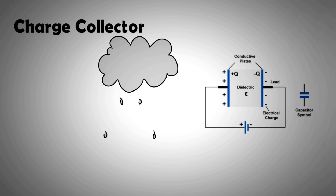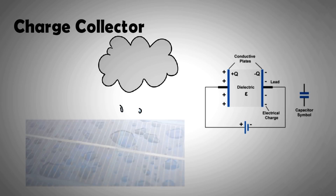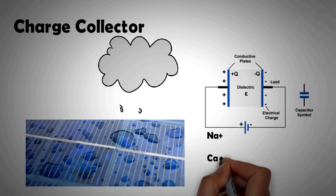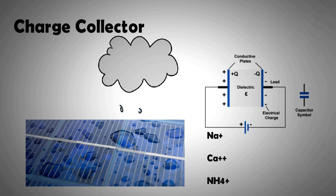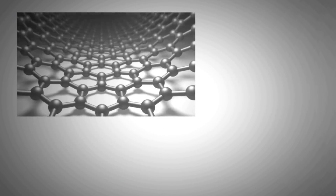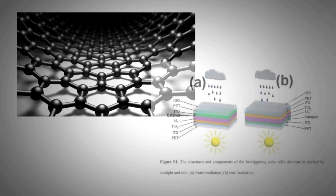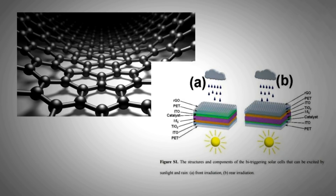Scientists from Ocean University of China have been working on harnessing the power of rain through solar panels. Rain water is not pure — it contains positively charged ions of sodium, calcium, and ammonium. A layer of graphene is placed on top of the solar cell, not as a current collector but as an ion holder and separator. The solar panel is sandwiched between the graphene layer at the top and ITO and plastic at the bottom. The positively charged ions bind to the ultra-thin layer of graphene.